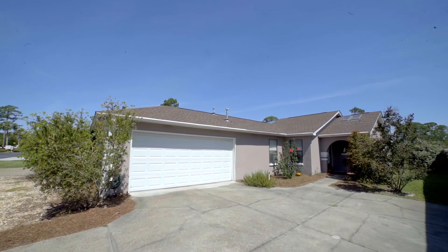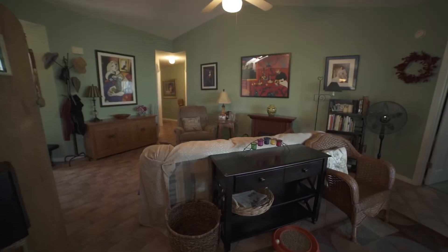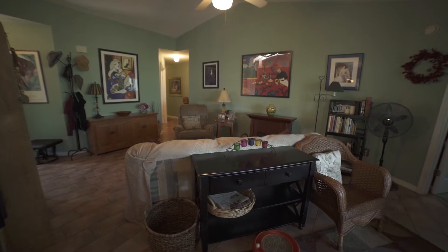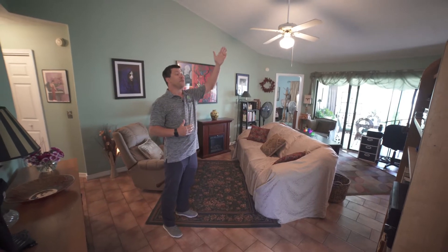As we walk into the house, we're greeted with this open area here, this open living room, plenty of space for entertaining, to put your couch, a chair. You've got wall space for art or for a television, and we've got a vaulted ceiling that connects us right into the kitchen.